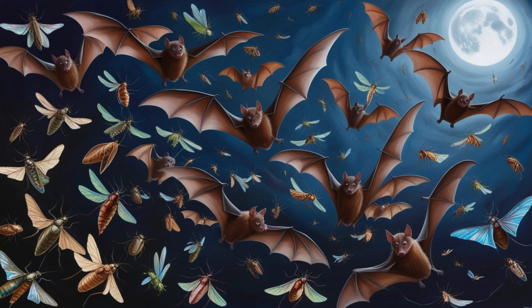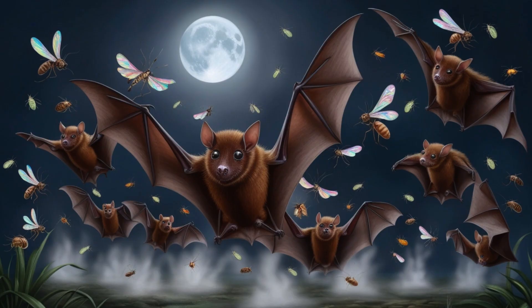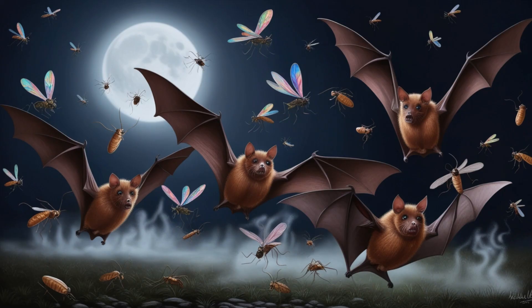Insectivorous bats are nature's best pest controllers, consuming up to 120 percent of their body weight in insects every night. They target flies, beetles, moths, and more.